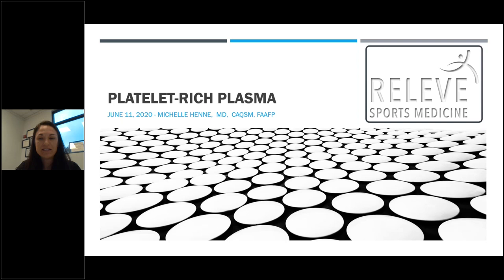My name is Dr. Michelle Henney. I work at Releve Sports Medicine and today I'm going to be talking about platelet-rich plasma.